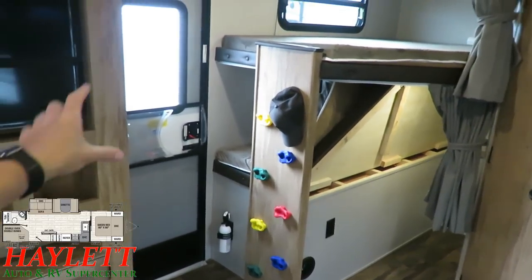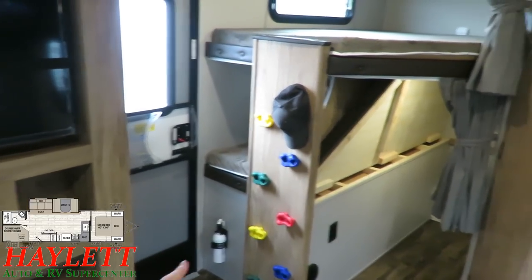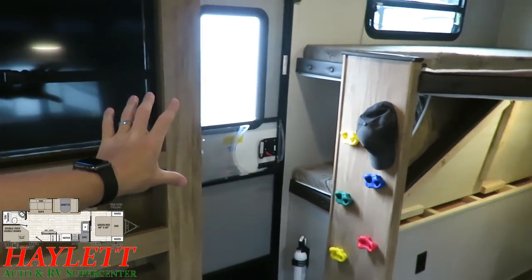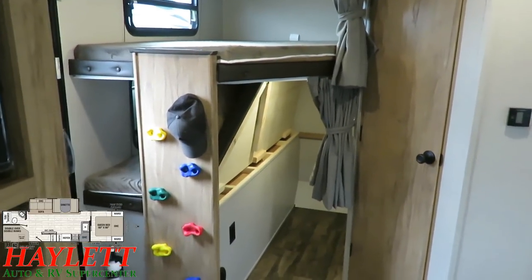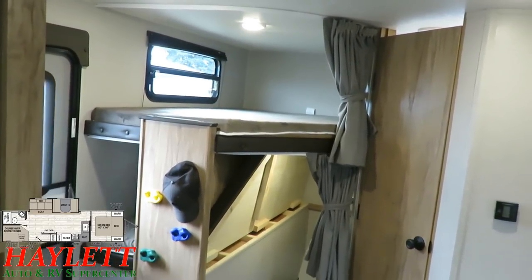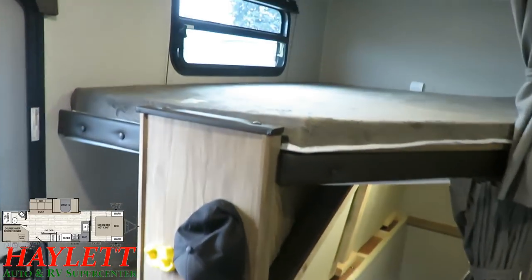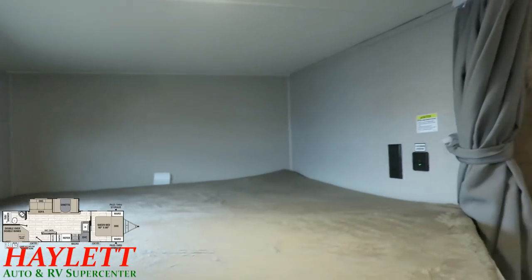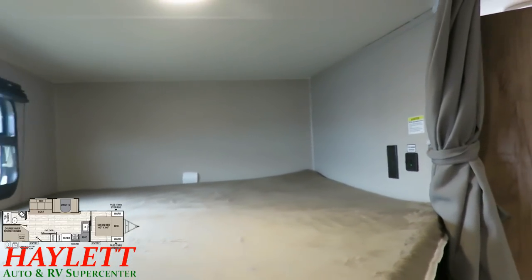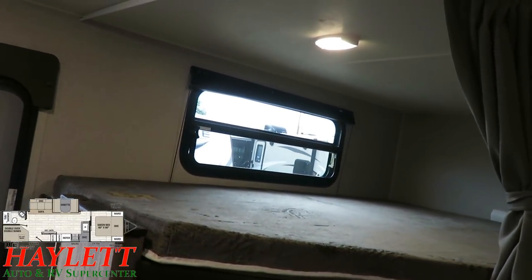The curtain track goes all the way behind the partial wall, so you're not left with an open pocket. There are separate upper and lower curtains for different privacy configurations — one kid up, one kid down. Power outlets are below the lower bunk with the cargo bunk, and up top there's a set of USB chargers. Both bunks have breeze-through windows and individual lights.